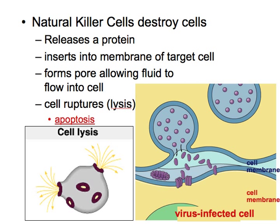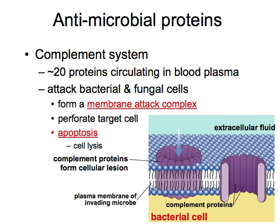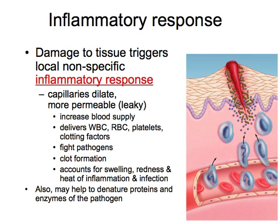Here's a visual of what happens with natural killer cells — they cause cell lysis, which means breaking up the cell, also known as apoptosis or programmed cell death. The antimicrobial proteins insert into the plasma membrane and cause a hole, again leading to apoptosis and lysis. The inflammatory response causes capillaries to dilate and brings white blood cells, red blood cells, platelets, and clotting factors to help fight the pathogens, as well as denaturing the pathogen's proteins and enzymes.